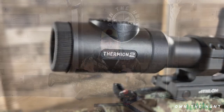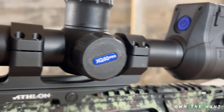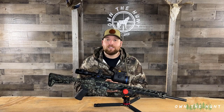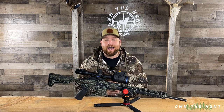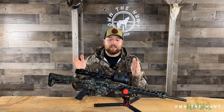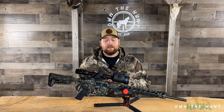Now onto the cream of the crop. I am so excited to have the new Pulsar Thermion Pro 2 XQ50 LRF. Pulsar is known for having extremely long names, but also for very high quality thermal optics, and that's exactly what this scope is. This thing is absolutely crystal clear. I am so excited to have it on top of my rifle for this season.